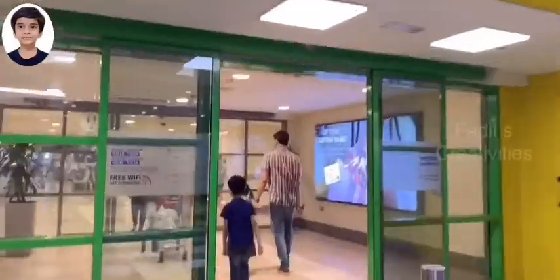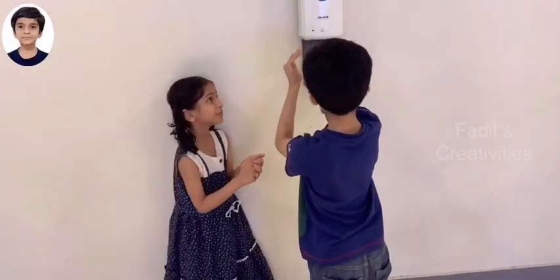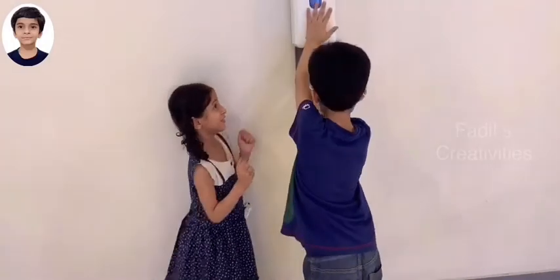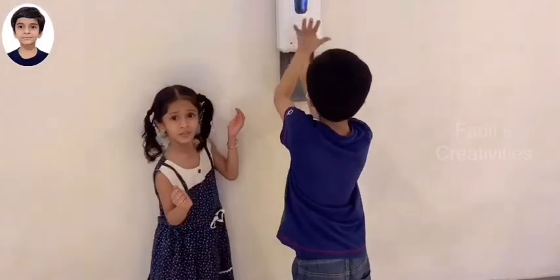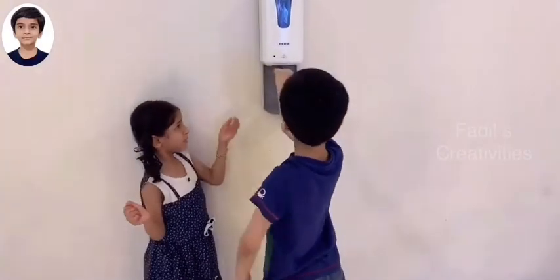Before going inside and outside, we should always sanitize our hands. Fadil, help me to sanitize my hands.